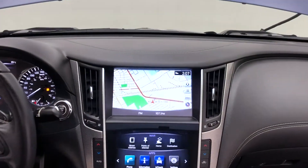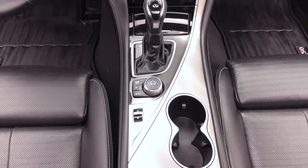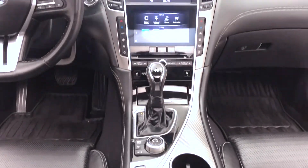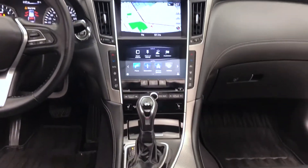A look now at the front dash area — that dual screen display with a navigation system, and heated seats on both the driver and passenger side.